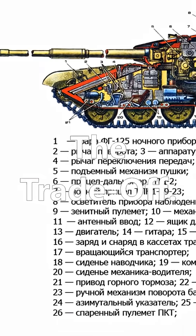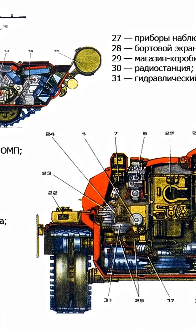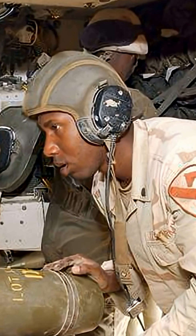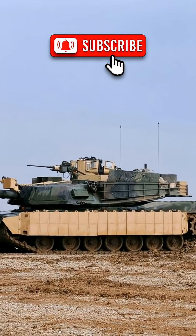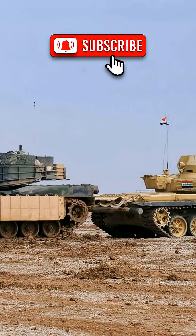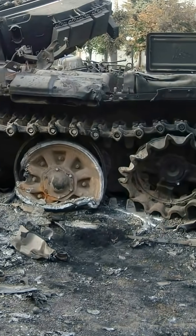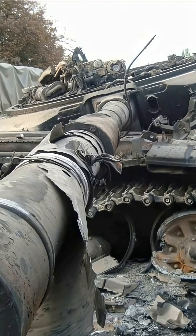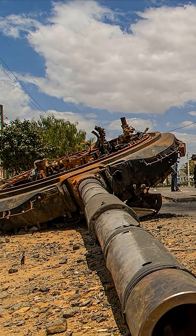Still, Soviet engineers made this trade deliberately. By placing the autoloader below, they could remove one crewman, shrink the tank, and make it harder to hit. That's why Soviet and Russian tanks have such low, compact silhouettes — the lowest of any main battle tank in the world. Their smaller profile makes them less visible and harder to target on the battlefield, especially in hull-down positions. So yes, the flying turret effect is real. But it's not just a flaw — it's the price of a design built for simplicity, mass production, battlefield practicality, and stealth through a lower silhouette.